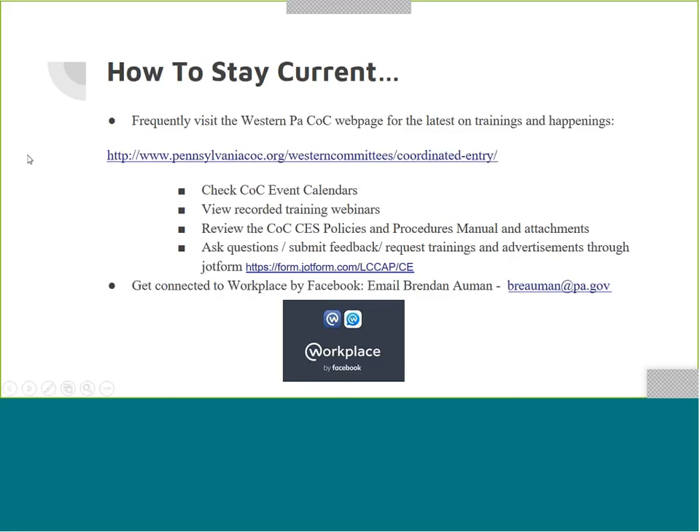To stay current with all the changes, you can visit the Western PA CoC webpage — the link is listed on the slide. On this page you can check out the CoC event calendar, which will list Coordinated Entry events that are occurring. You can also view recorded training webinars and review the CoC Coordinated Entry System policies and procedures along with their attachments. We're going to navigate to that webpage now. At the top of the page you can see where it says Western PA CoC.